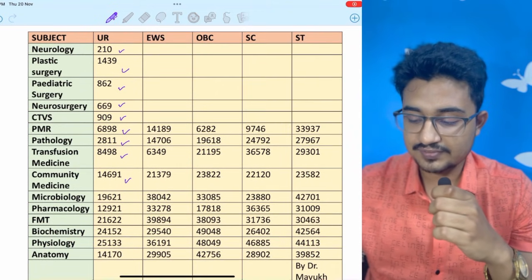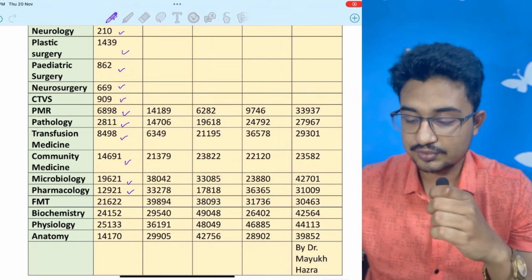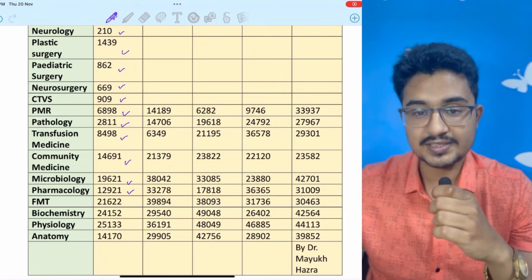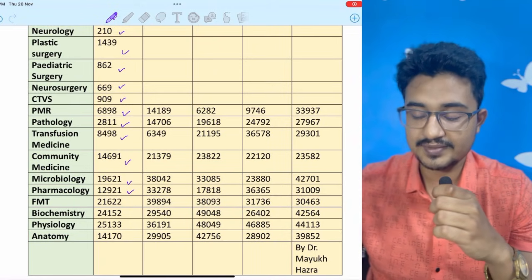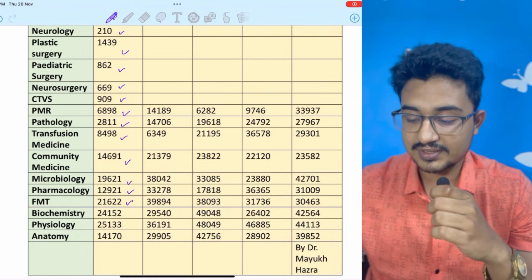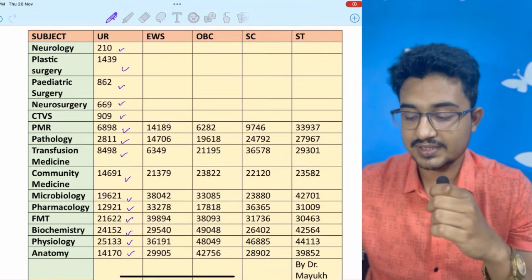Community Medicine is at 14,000, Microbiology at 19,000, Pharmacology at 12,000. Many of you messaged that I forgot FMT, so this time I have included FMT and Palliative Medicine. FMT is at 21,622, Biochemistry at 24,000, Physiology at 25,000, and Anatomy at 14,000.